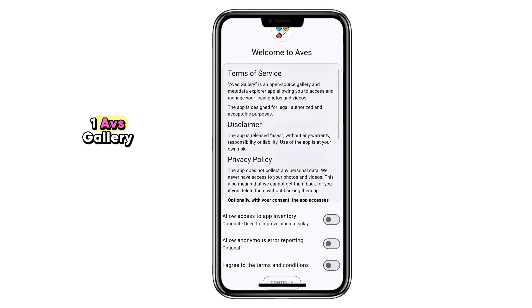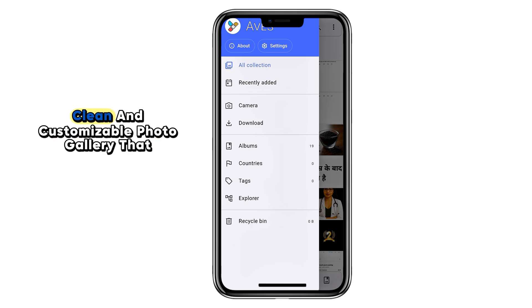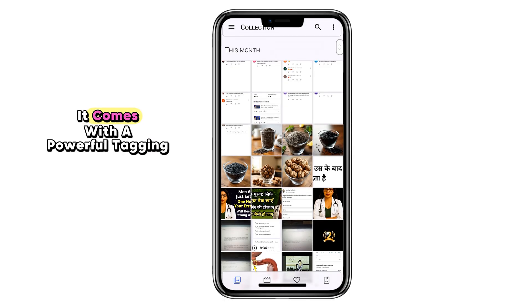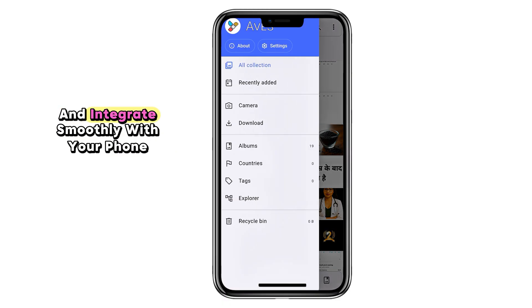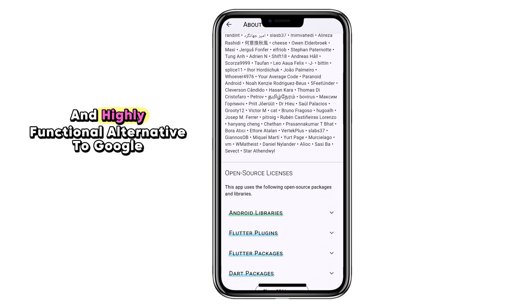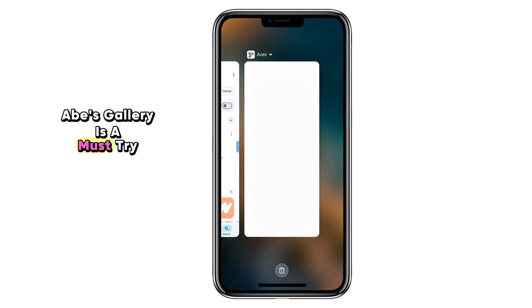Number one: Aves Gallery. Most stock gallery apps are bloated, slow, or filled with ads, but Aves Gallery is different. This open source app gives you a fast, clean, and customizable photo gallery that supports not just images, but also GIFs, SVGs, and even videos. It comes with a powerful tagging system, lets you view image metadata, and integrates smoothly with your phone storage. If you want a privacy-friendly and highly functional alternative to Google Photos, Aves Gallery is a must-try.